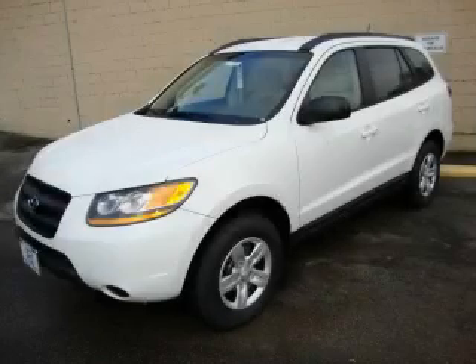This is a brand new 2009 Hyundai Santa Fe. Safety, space, and comfort.